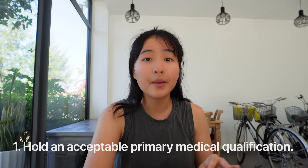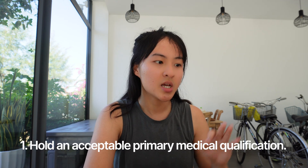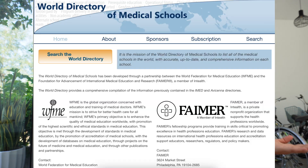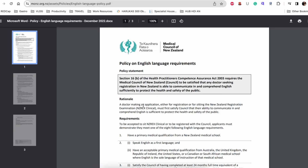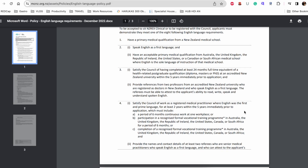There are actually quite a few requirements you need to meet before you're even eligible to sit the NZREX. Number one: you must have a primary medical qualification that is recognized in the World Directory of Medical Schools. Number two: you need to meet English language requirements.